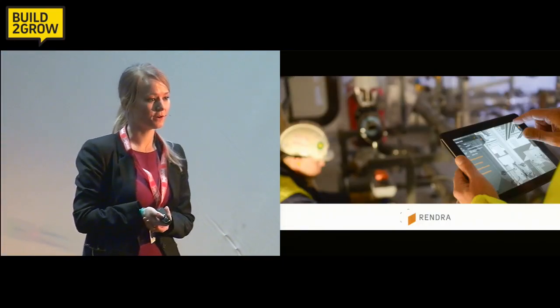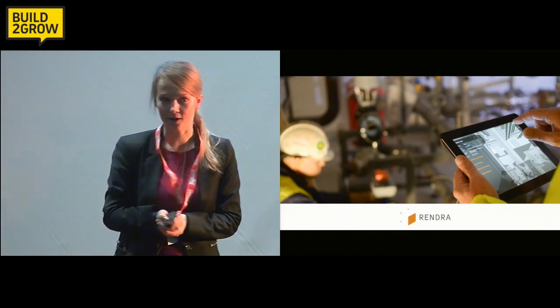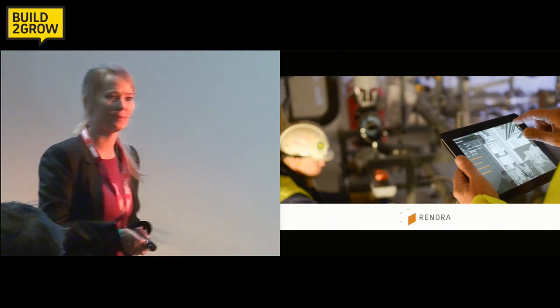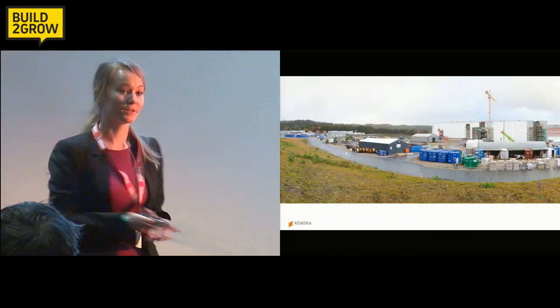My name is Marit, and I'm a co-founder of a company called Rendra. I'm here today to talk about something I'm genuinely passionate about, which is the construction industry.